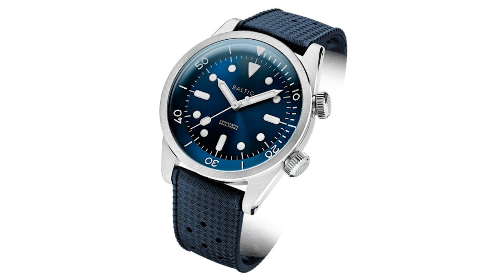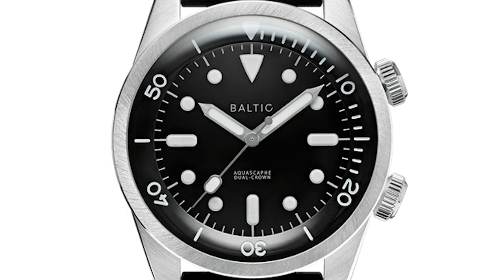Very clean design with strong decisions. Note the massive indices and hands and the symmetric layout of the watch. Reduced wording on the dial — Baltic, Aqua Scarf, dual crown — that's it. Nothing more. This is pretty bold, I think, and it shows some confidence.